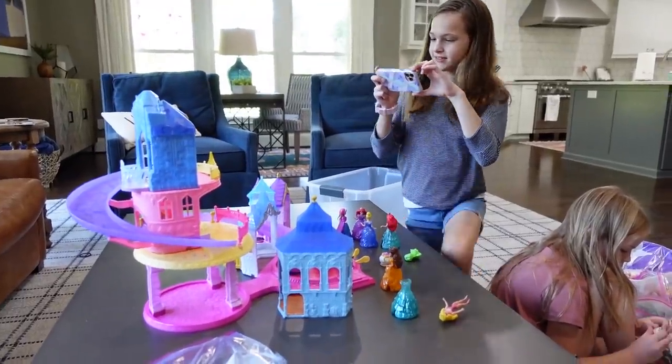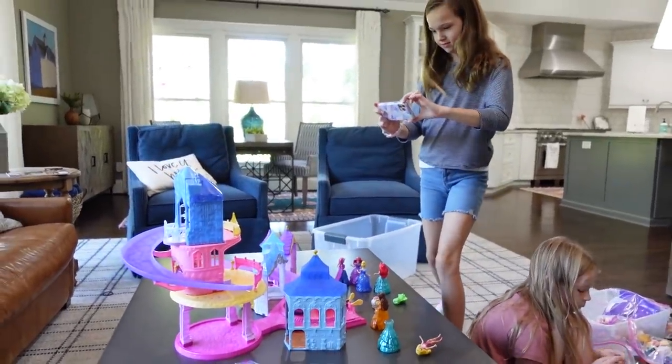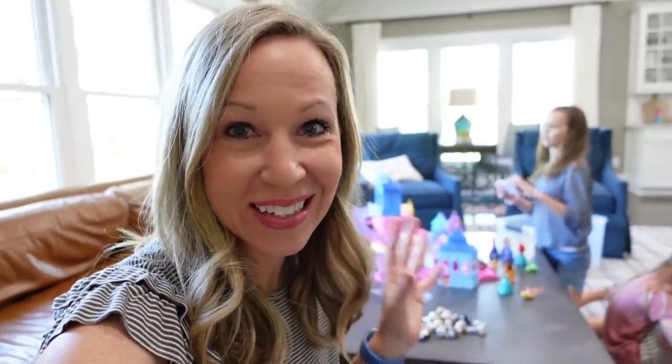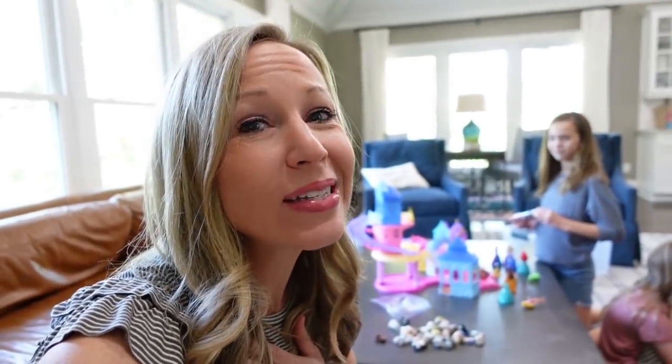I know Layla Jane's gonna love these. I'm having Addie take pictures of the castle from several angles because we don't have the instructions anymore, so that Aunt Karen can see how to put it together when she gets it in the mail — obviously we can't ship it all in one big piece. If you don't know who Layla Jane and Aunt Karen are, you can check out their channel, HeyMamas. Layla Jane is the girls' adorable little two-year-old cousin, and Aunt Karen is my sister.